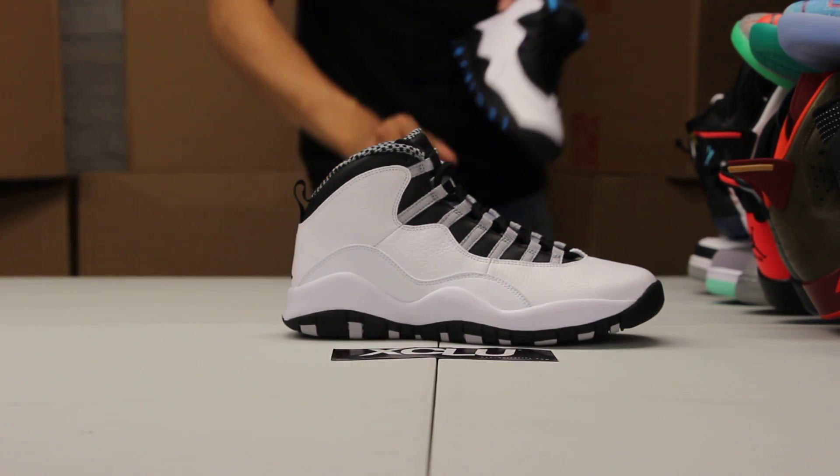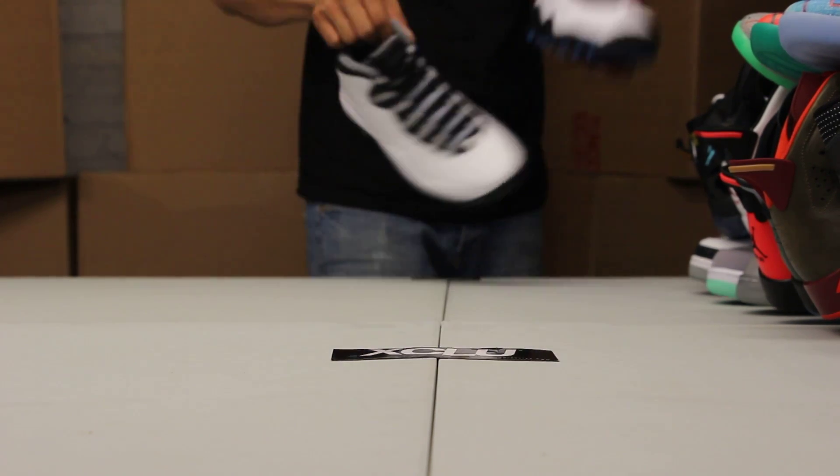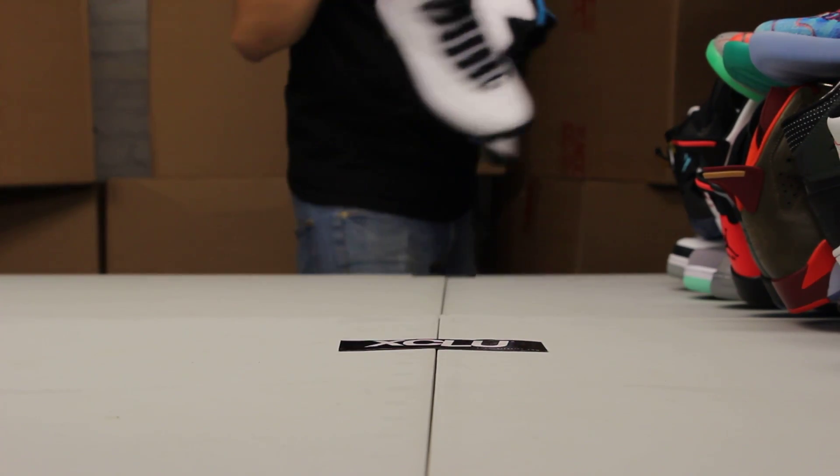Getting into Jordan right now. We've got some Jordan 10s for you guys, starting with the Steel colorway. We also have Powder Blue. If you guys missed out on both of these, swing by and pick these up.